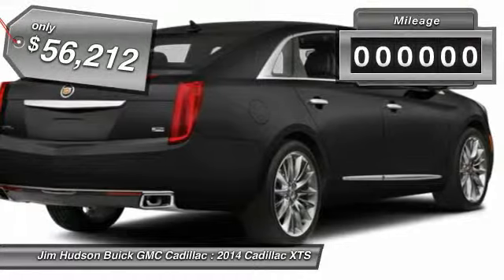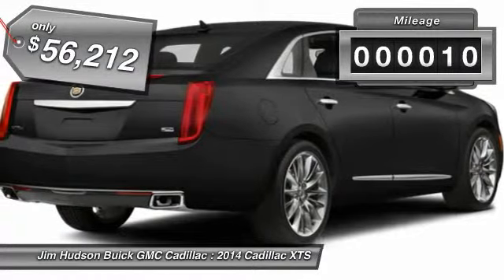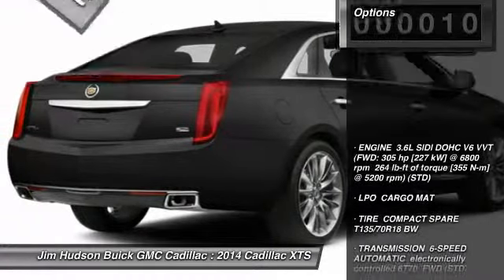A pleasant ride for any Caddy owner. This vehicle has less than 100 miles. Here are some of this vehicle's great options.